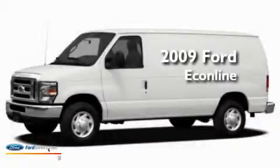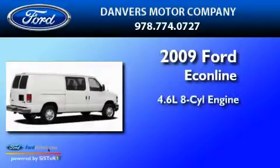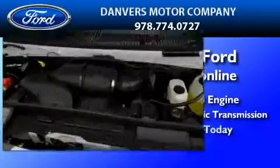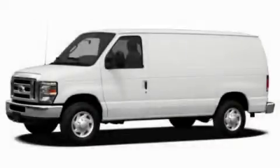This is a brand new 2009 Ford Econoline. It has a 4.6 liter 8 cylinder engine and a 4 speed automatic transmission. Stop by today and test drive this automobile for yourself.